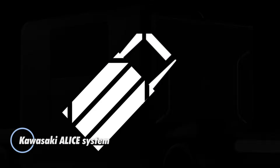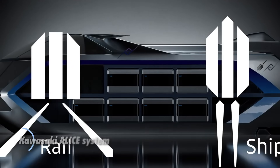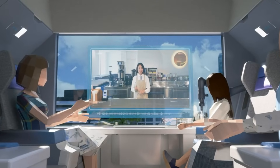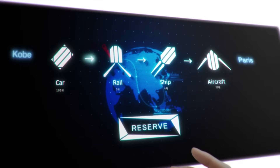Kawasaki's ALIS system is a visionary leap into the future of connected, sustainable transportation. Set to premiere at the Osaka Kansai Expo 2025, ALIS — short for Accessible Linkages for Innovative and comfortable experiences — is designed to create a seamless travel experience.